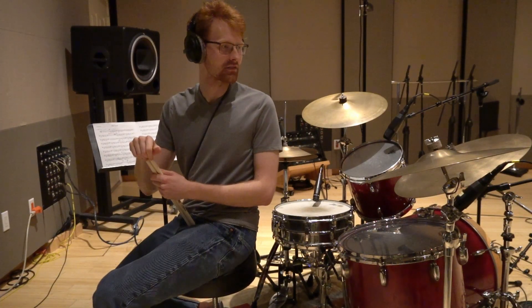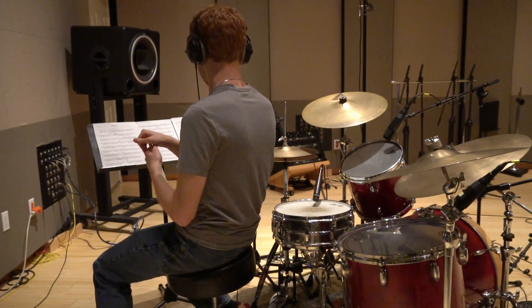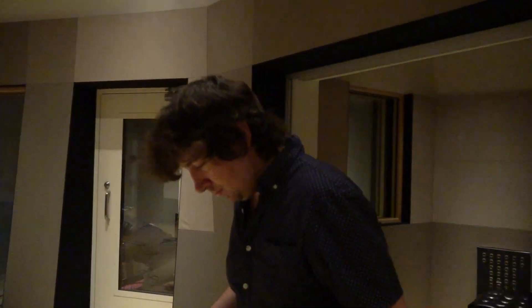Everything had to be set up, and the engineers needed to make sure the mics were placed right so it would sound good. My friend Brian was also making sure he was set up — he got his pedalboard ready, and we also figured out which amp to use.